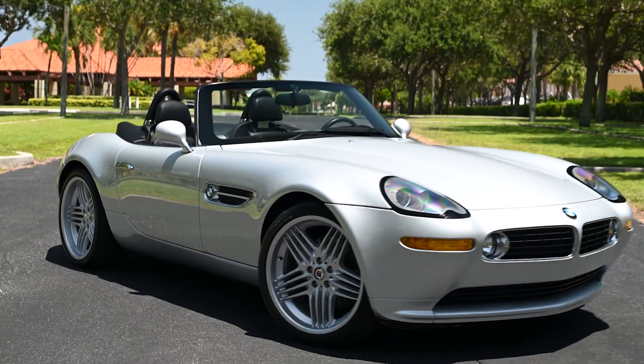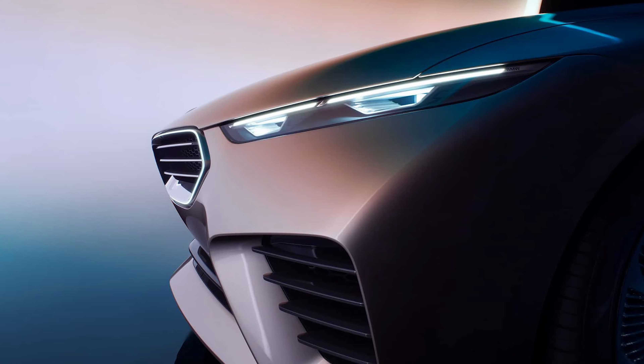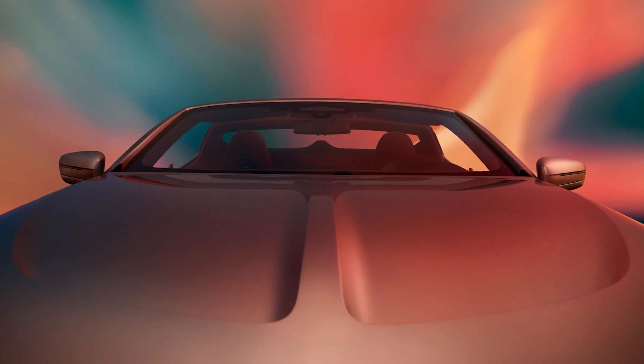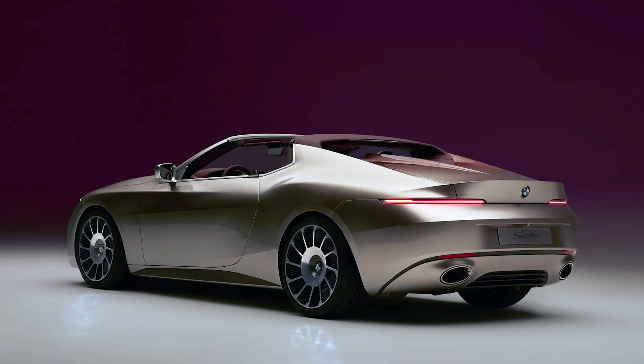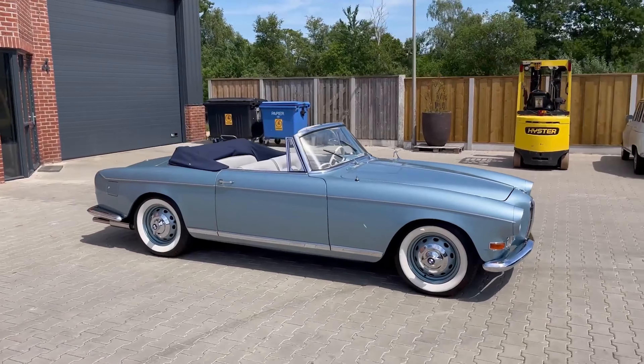Connections to the Z8 Roadster are obvious. The Skytop's thin taillights and shark-nose front end are clear design inspirations lifted from the early 2000s Roadster. The sculpted hood design, small headlights, and unique flat-decked rear end remind us of the 503 from the late 1950s.